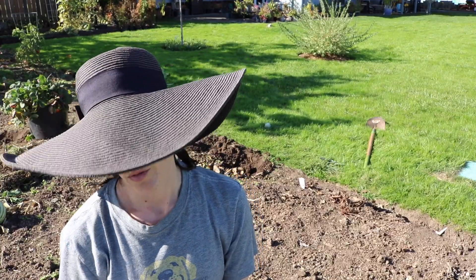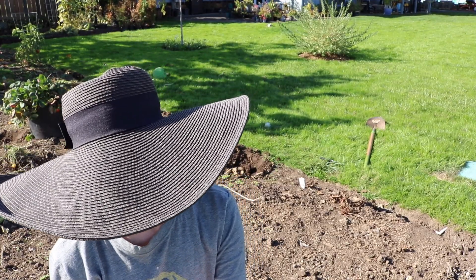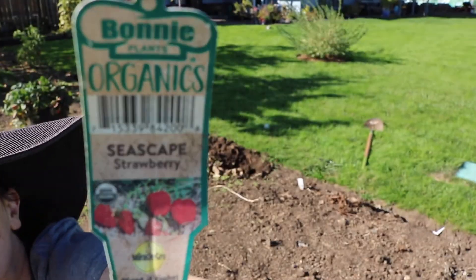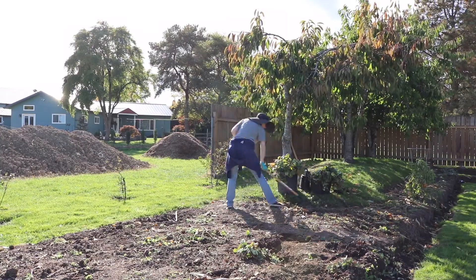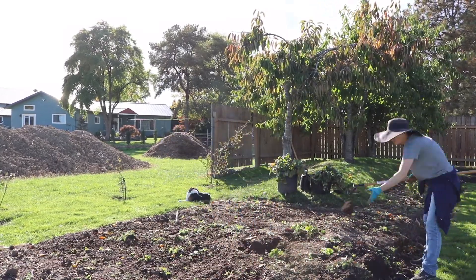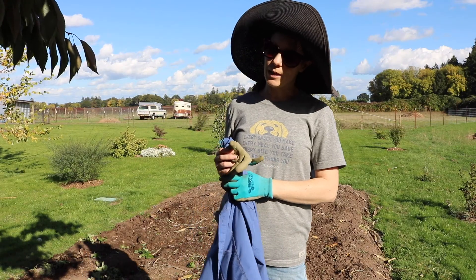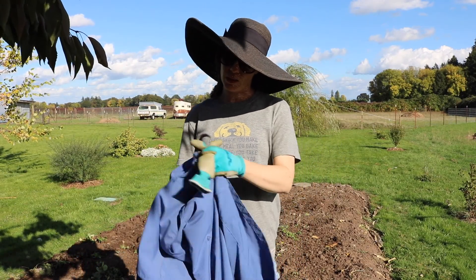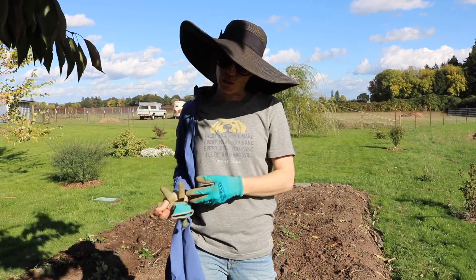In case you're wondering what kind of strawberries these are, these are Seascape strawberries — they are everbearing and delicious. It's getting warm enough that I don't want the sweater, but I don't want my arms to burn either, so I'm putting on this sun shirt and getting back to work.